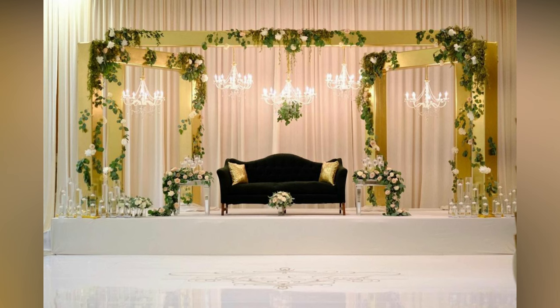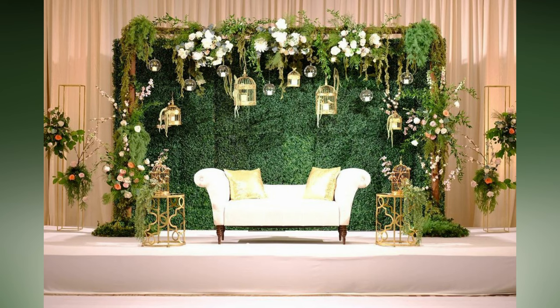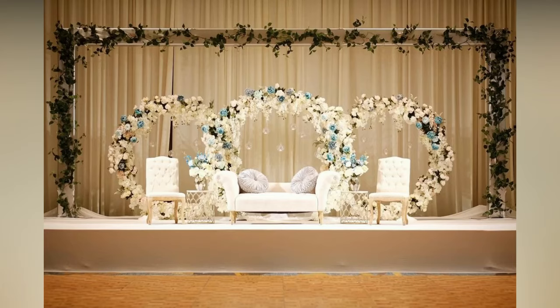These indoor stages look beautiful and elegant. Even though it's a simple setup, it's perfect for a wedding or reception party. It will definitely help you to make gorgeous and amazing photos.